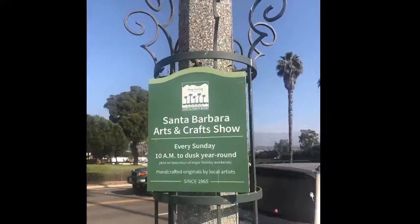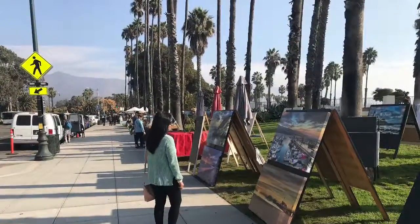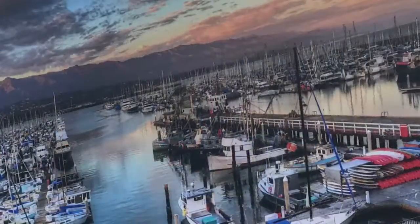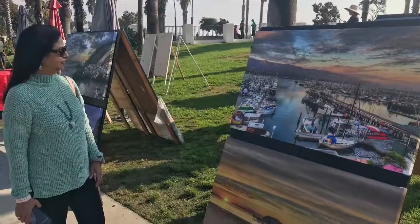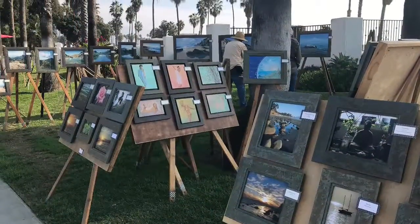One of the key attractions of Santa Barbara is the arts and crafts show, which is held on the street side every Sunday from 10 a.m. to 5 p.m. It has been running continuously for the past 53 years.